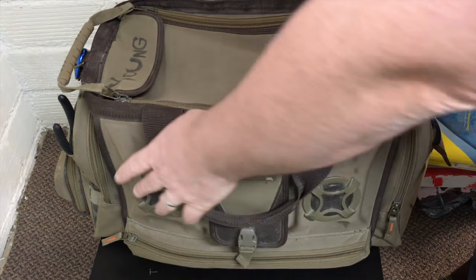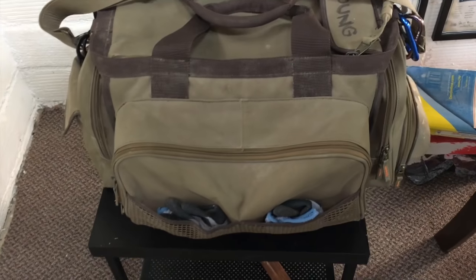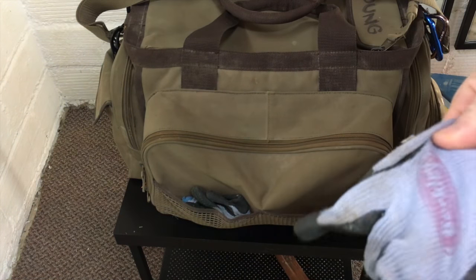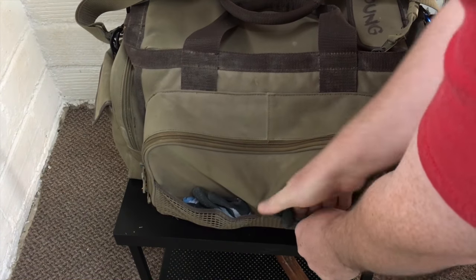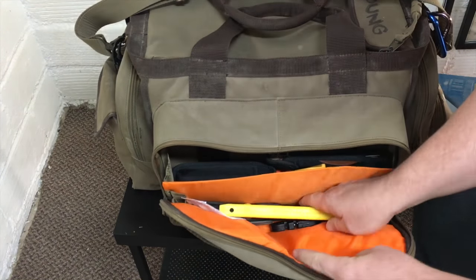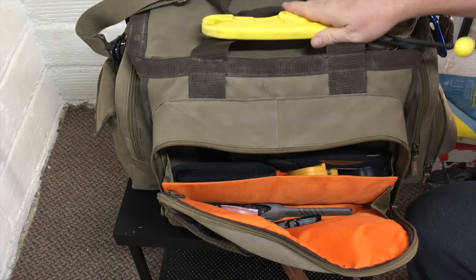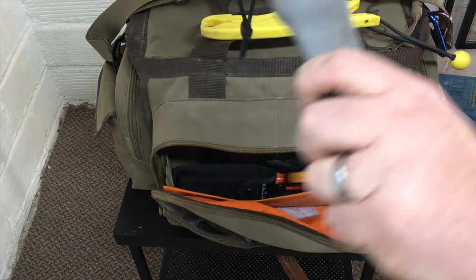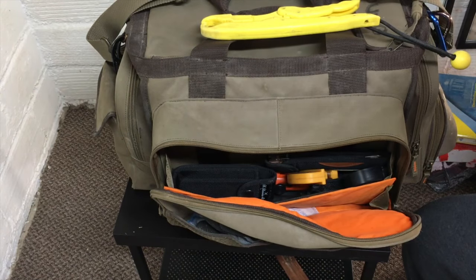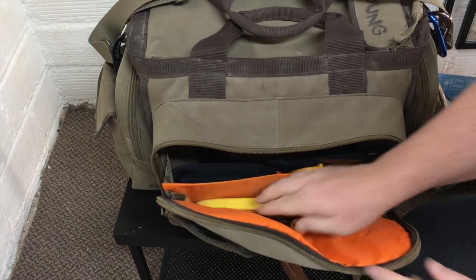Okay, so that was the main pocket. Let's turn this around. There's one big pocket on the back and it does have a mesh pocket here — I just keep a pair of gloves in there. In this pocket, this is basically my tool bag. Of course I keep the fish grips there — I can't live without those. And then I've got my bait knife and a knife sharpener. Those are my three tools that are always ready to go.